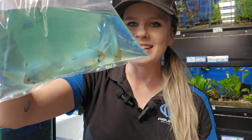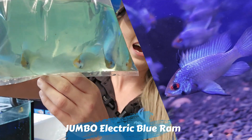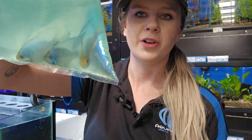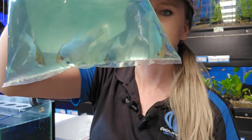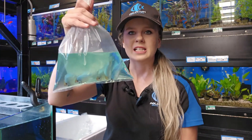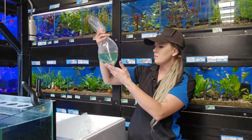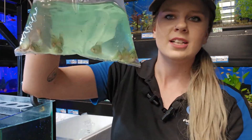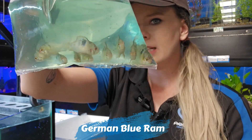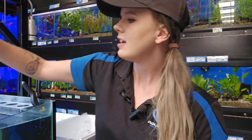Check out these electric blue rams — stonker size, really really good. These are what we call our jumbo size electric blues and they are really really big, amazing fish. Keeping with the theme of rams, we also managed to get some really good sized German rams this week. I can definitely see some males and females in there, so German rams are back in stock.